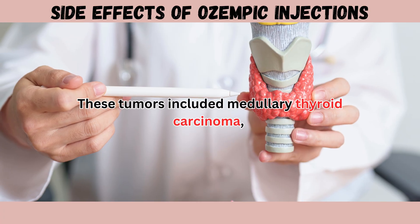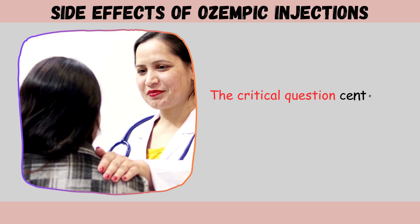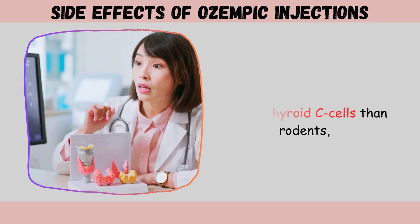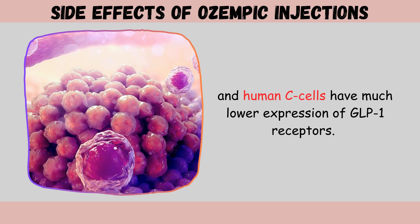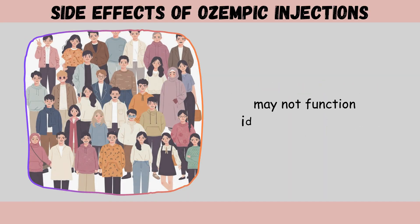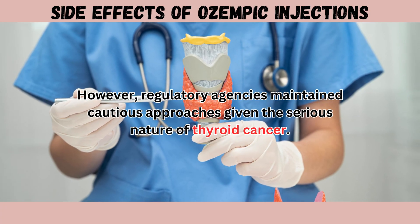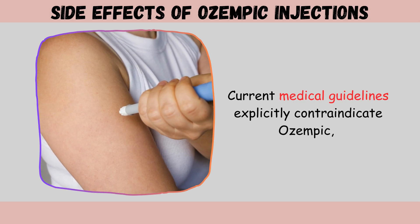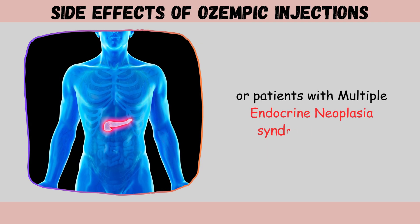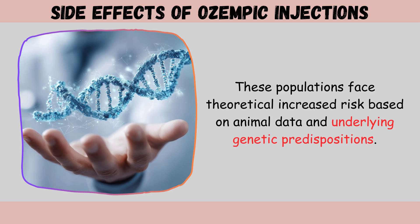These tumors included medullary thyroid carcinoma, a rare but serious form of thyroid cancer originating from parafollicular C-cells. Humans possess significantly fewer thyroid C-cells than rodents, and human C-cells have much lower expression of GLP-1 receptors, suggesting the mechanism triggering tumor development in animals may not function identically in people. Current medical guidelines explicitly contraindicate Ozempic for individuals with personal or family history of medullary thyroid carcinoma or multiple endocrine neoplasia syndrome type 2.